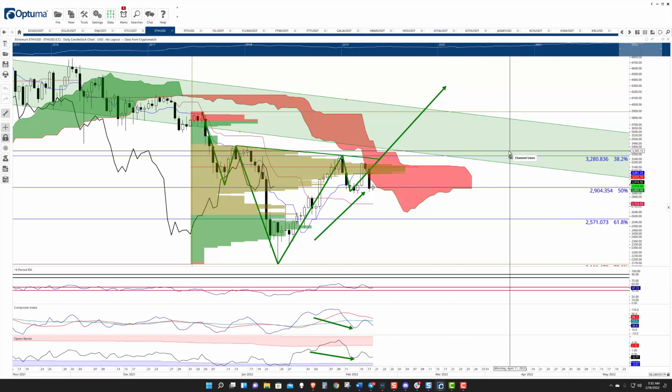So I'd say between roughly 3,050 and 3,300 there's a really, really big chunk of resistance there. But other than that, I don't see a ton of reason to be overly bearish here.